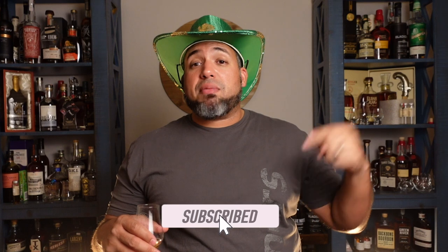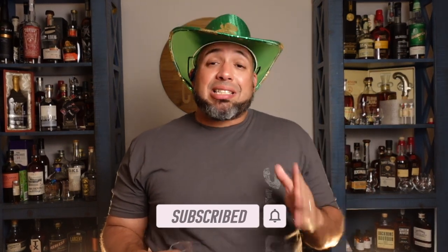Comment below and let me know — have you had this? What price did you get it at and what are your thoughts? Do you like it or not? Give me some tasting notes. And tell me: what is your favorite Irish whiskey out of everything you've tasted? I love talking with you guys. Please like or dislike the video as it really helps me out, and subscribe if you haven't already. I'm going to enjoy the rest of this — cheers!